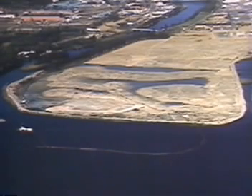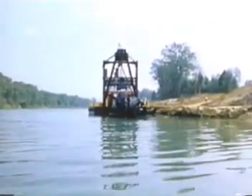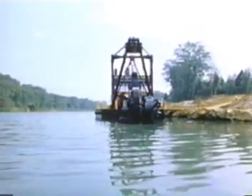Ellicott dredges help take land back from the water. Land reclamation projects in Indonesia have transformed salt marshes into productive croplands to help feed that nation's population. Many of the numerous land reclamation projects in Tokyo Bay have depended upon our dredges. Whatever the dredging application, chances are that an Ellicott dredge is performing that kind of work somewhere in the world right now.